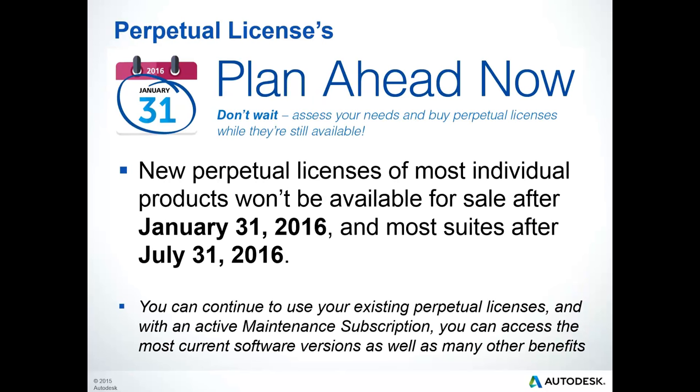Prior to today's presentation of Dynamo, I wanted to take a moment to ensure that you are aware of the changes coming to license availability for Autodesk products. Did you know that perpetual licenses will not be available for individual products after January 31st, and for suites like the Building Design Suite after July 31st? By purchasing perpetual licenses now, you can continue to use them as long as you maintain an active maintenance subscription.